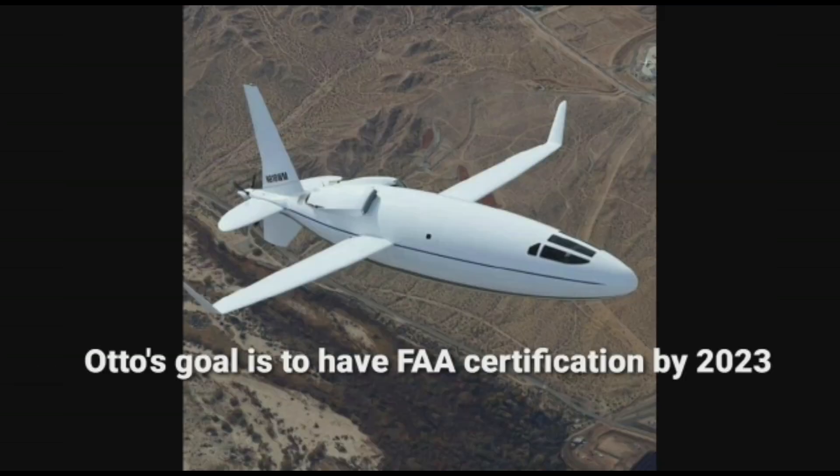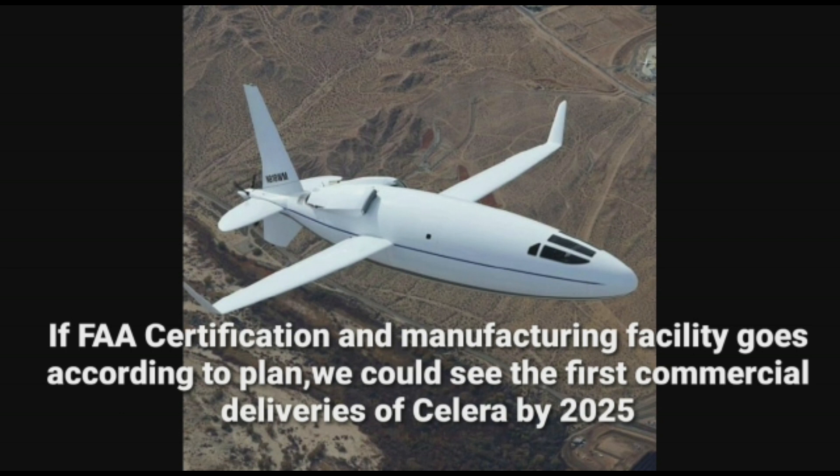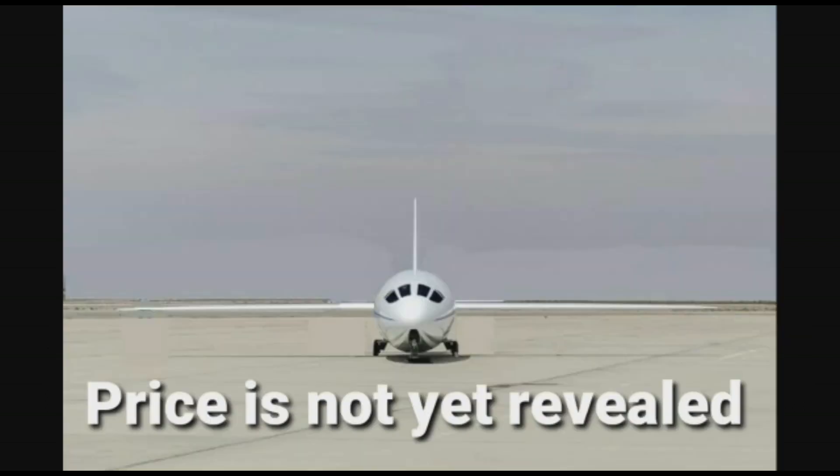Otto's goal is to have FAA certification by 2023. If FAA certification and the manufacturing facility go according to plan, we could see the first commercial deliveries of Celera by 2025. The price has not yet been revealed.